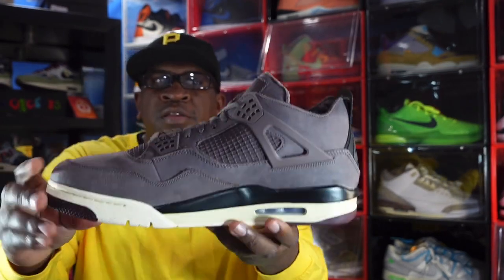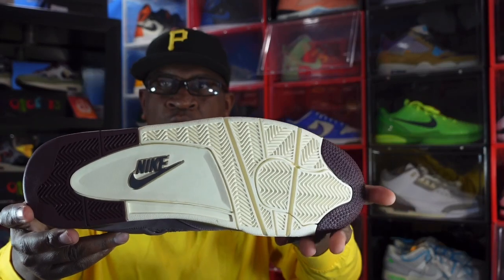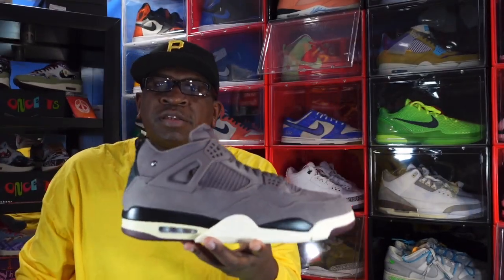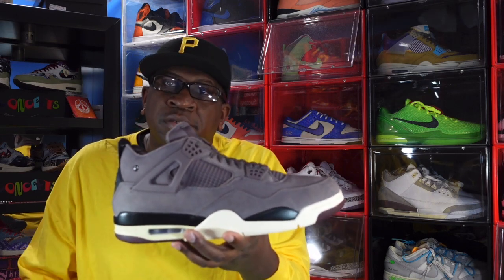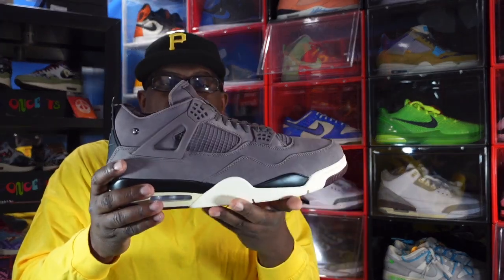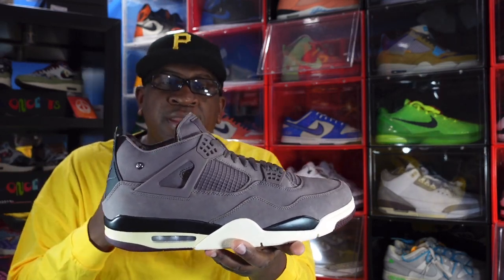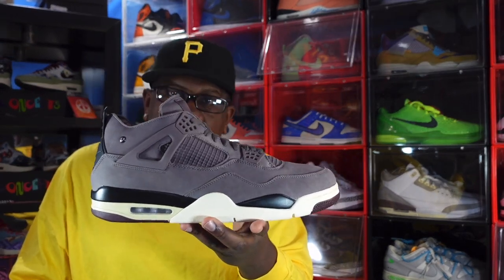I'm talking about the Air Jordan Retro 4 'A Ma Maniére.' It was a great idea by James Whitner and the Whitner Group to tie community concerns to the purchase. It's also a good way to get people to wake up to issues in their community, and I'm hoping everybody learned from that experience and goes out to vote — not just for presidential elections, but for local ones too, because those are the ones that really affect us. Great story behind this sneaker; the materials were good, though some pairs had factory flaws.